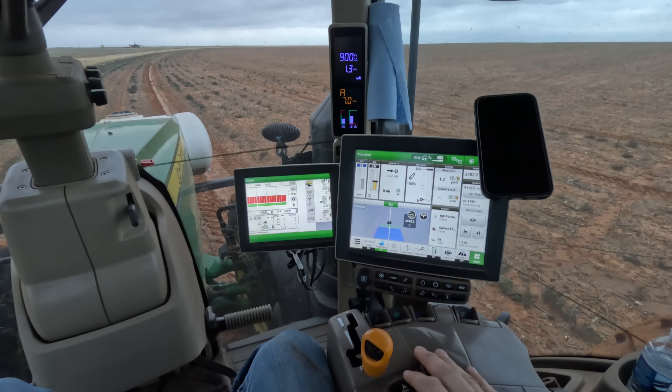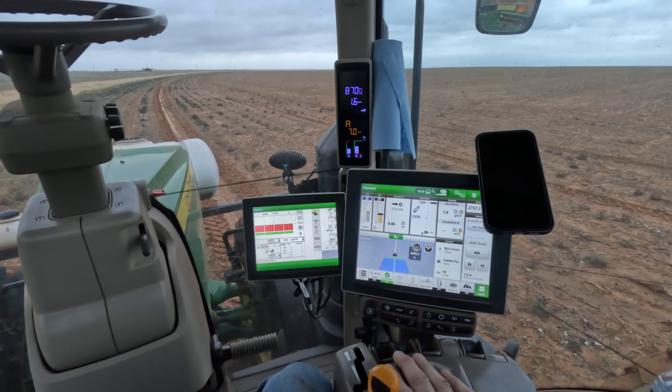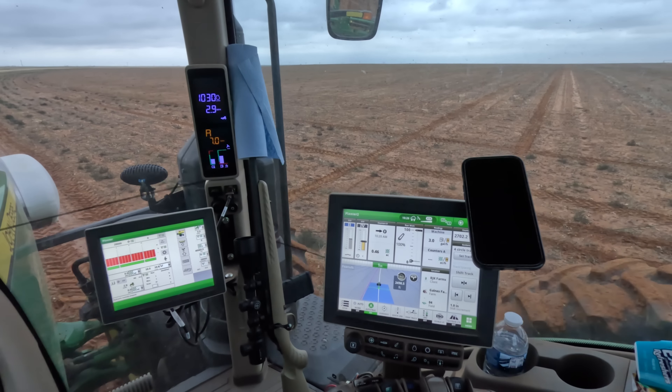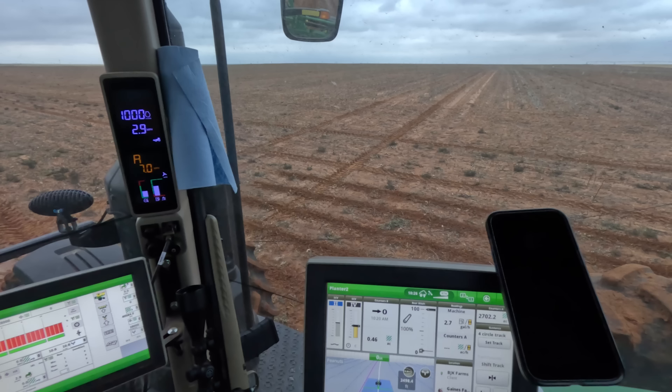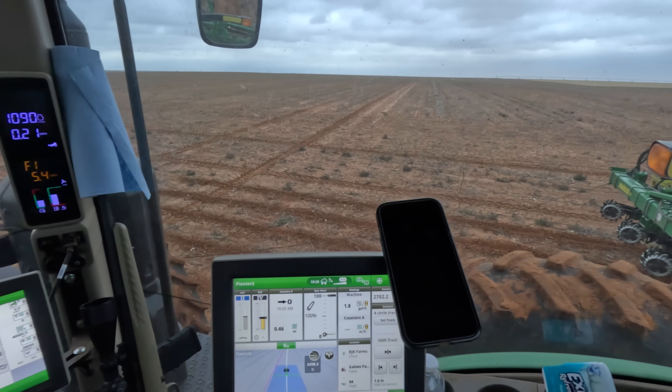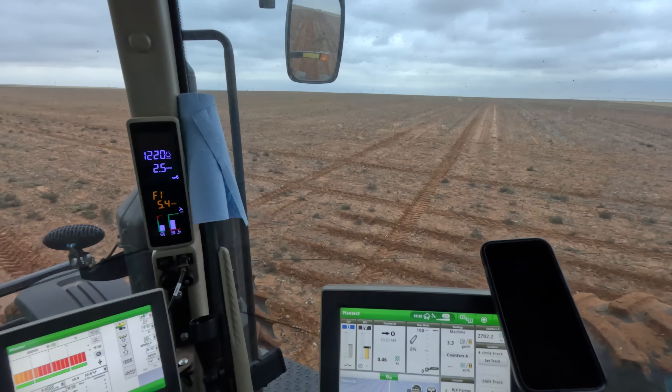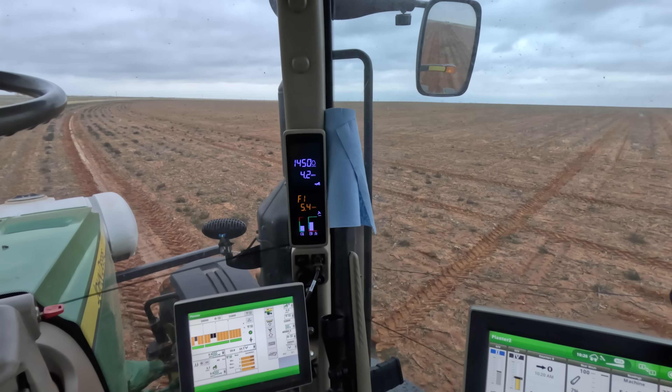It did stop there, and I would use section control, but I like to do a little bit of overlap, especially when I stop in the field. As you can tell, I stop right there — I'll go just a ways back and then let back down. A little bit of overlap never killed anyone, especially not with corn.